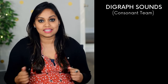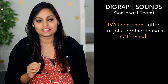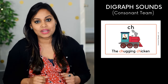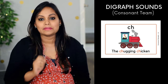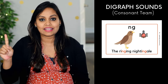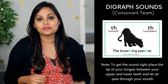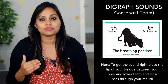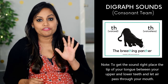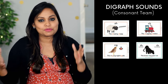Next are the consonant team digraph sounds — two consonant letters that join together to make one sound. There are five sounds in this category: the 'sh' sound as in the shoeing sheep, the 'ch' sound as in the chugging chicken, the 'ng' sound as in the ringing nightingale, and the voiceless and voiced 'th' sounds as in the breathing panther who has difficulty breathing through his nose. To recap, the five consonant team digraph sounds are: sh, ch, ng, and the two th sounds.